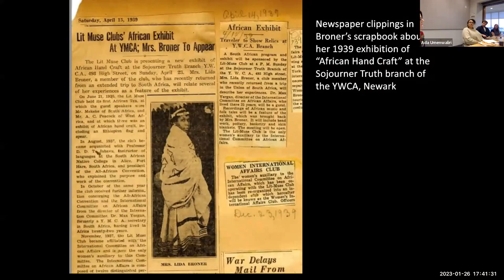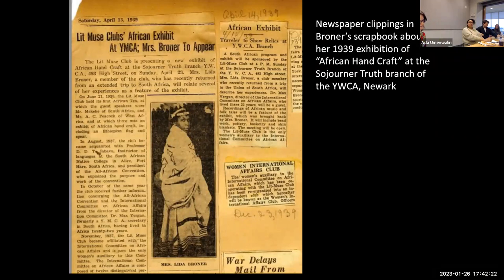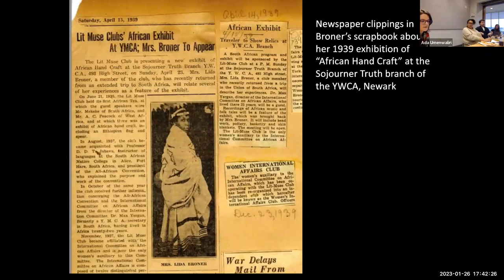The first public presentation of Broner's South African collection was in April 1939, held on a Sunday afternoon at the Sojourner Truth branch of the YWCA in Newark. The institutional context — a so-called colored branch of the YWCA as opposed to a museum — is not surprising: for African Americans, exhibitions in non-traditional spaces were born of necessity in the Jim Crow era. From the first decade of the 20th century, the colored branches of the YMCA and YWCA, along with other civic institutions, played a prominent role in the cultural life of Black communities, offering a space for African Americans to stage exhibitions as well as educational programs, lectures, and concerts.